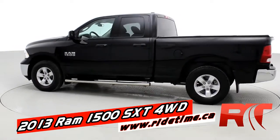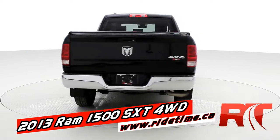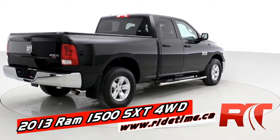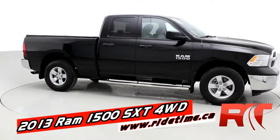The SXT gives you chrome front and rear bumpers and grille. This one does have some nice side steps, and it also has a hard three-piece folding tonneau cover. It is black in color.